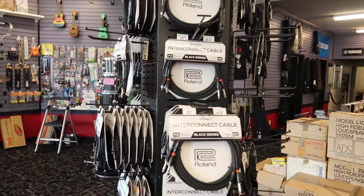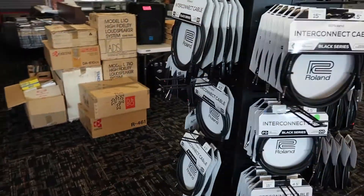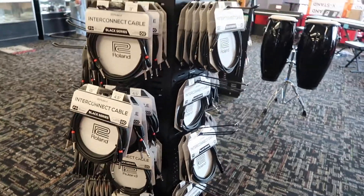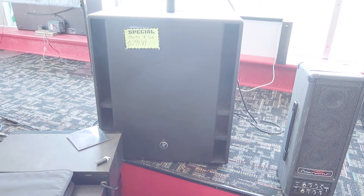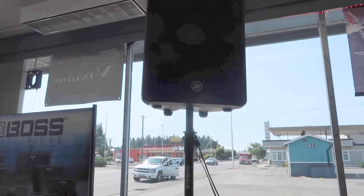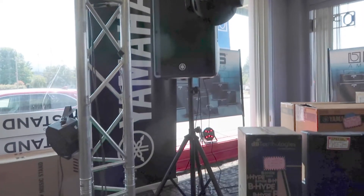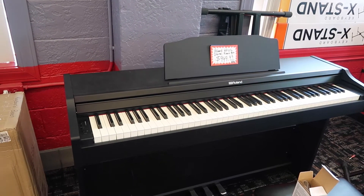So many Roland cables. Oh look, Mackie makes an appearance — here's the Mackie PA setup. Oh and there's a Yamaha PA too. A Roland piano. Roland makes great electric pianos.